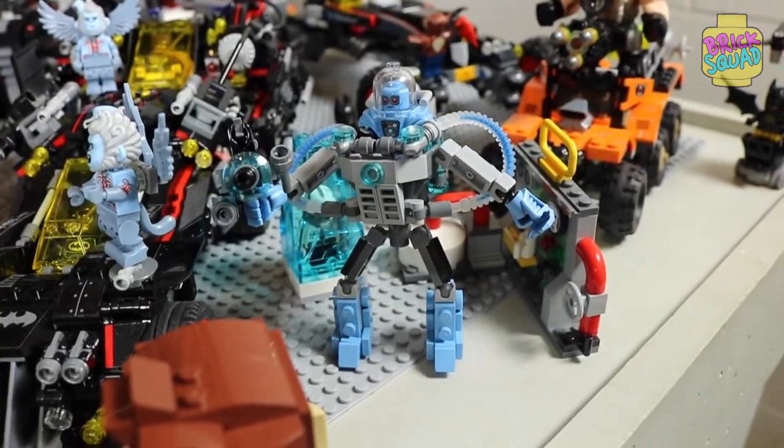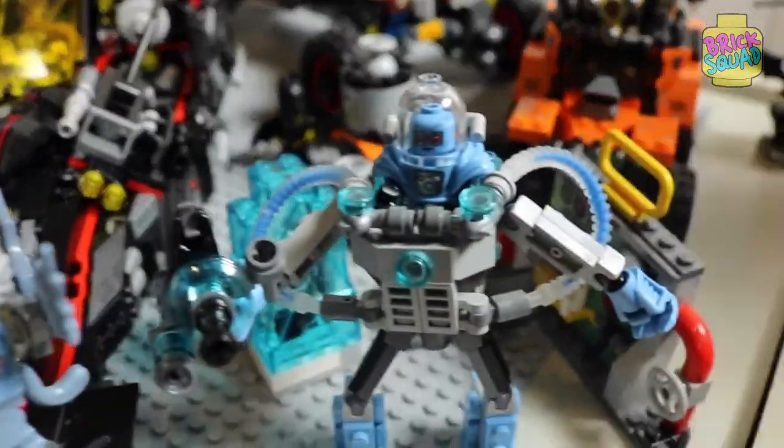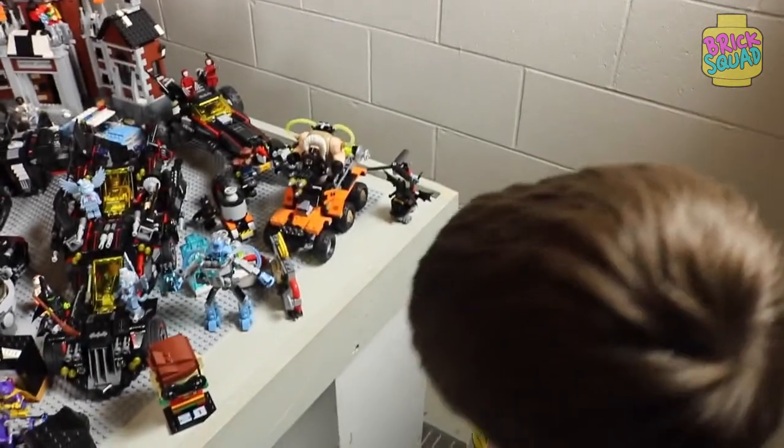This is Mr. Freeze. He has a freeze gun. In the back you can see he's frozen a guy. And if you take off his helmet he can't breathe, and then he'll just die.